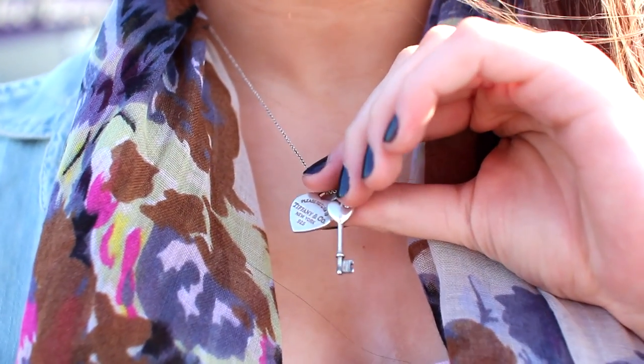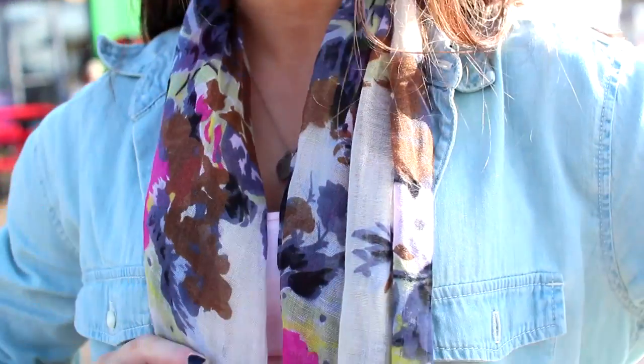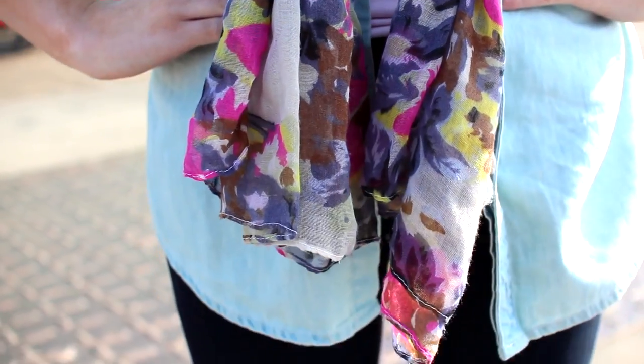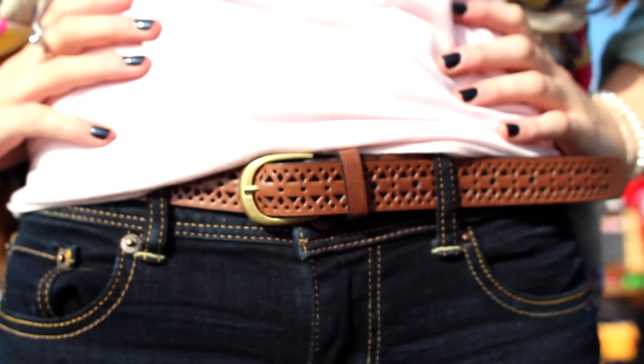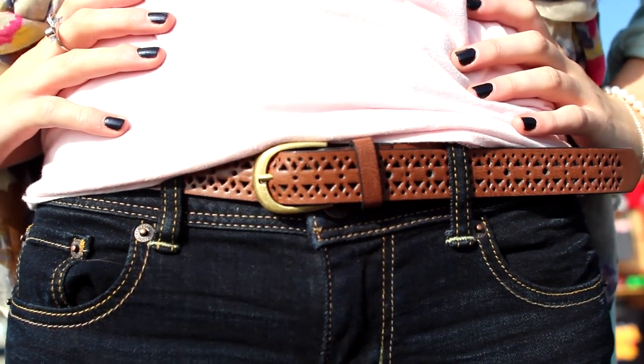For jewelry she's wearing this heart and key necklace from Tiffany's, and then around her neck she has a scarf from Nordstrom. I really love how she's wearing this scarf — I think it's really unique. Her bracelet is also from Tiffany's and her bow ring is from Kate Spade. To wrap up Casey's look, her tank is from Victoria's Secret and the belt is from Forever 21.